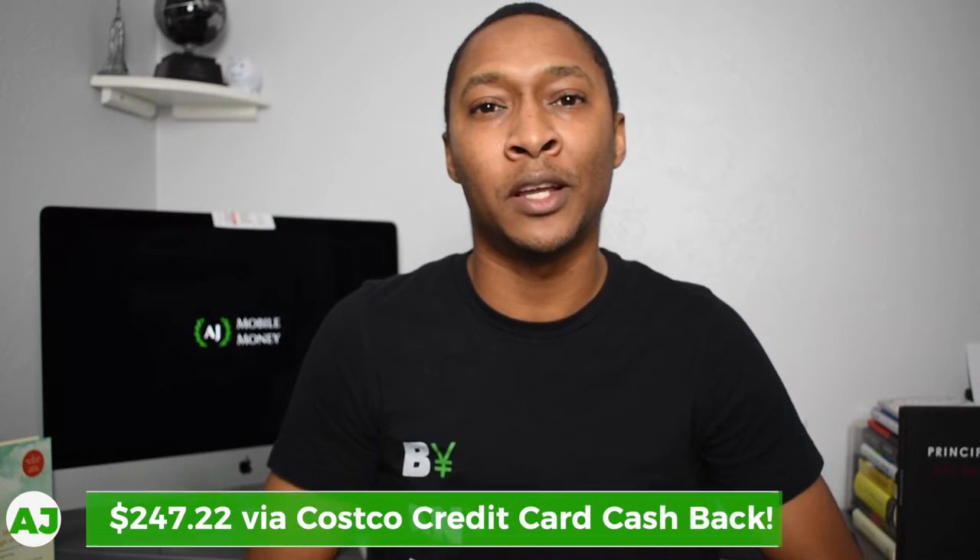Anything that falls outside of those categories and outside of making purchases at Costco, you only get 1% cash back. So I wouldn't recommend this card for anything outside of those categories personally. The total cash back that we were able to receive as a family by using all of the additional features of the Costco credit card was actually $247.